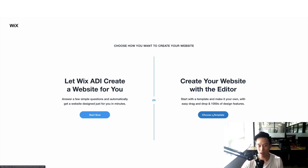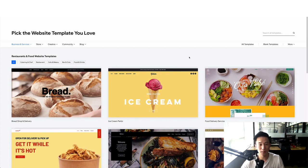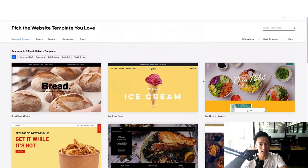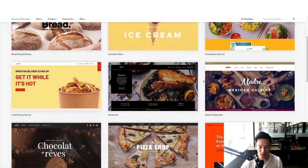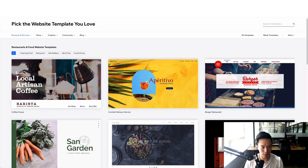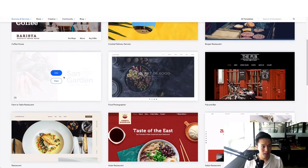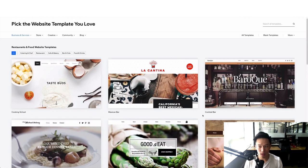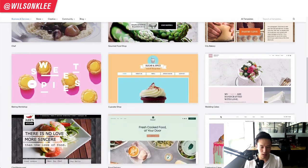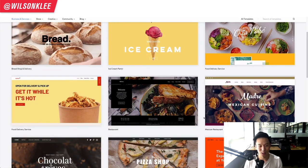One reason I enjoy building my own website is because I don't want to pay $50 an hour for someone to update it when I can easily click a few buttons and update the menu myself. As you can see, there are more than 60 different templates — coffee shops, pubs, artisan, healthy food, bakeries — all looking beautiful with a few clicks. For today's demonstration, I'm going back to the first page because I like to use my fried chicken example.